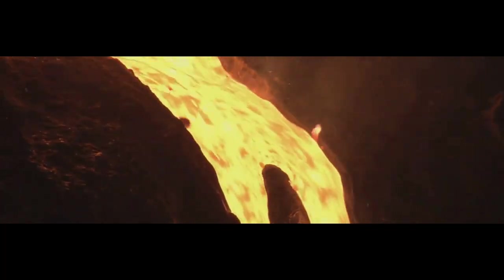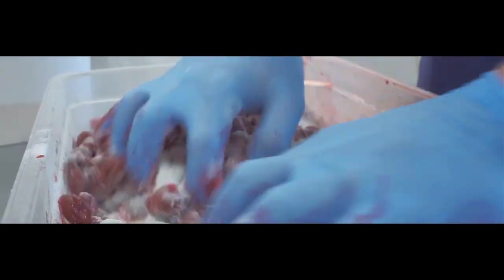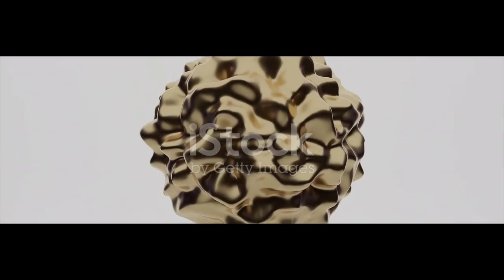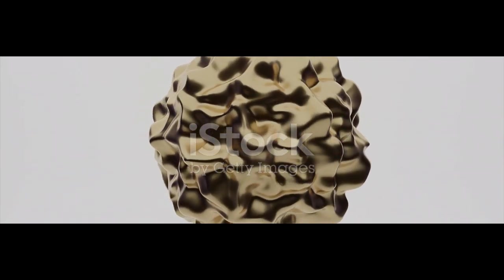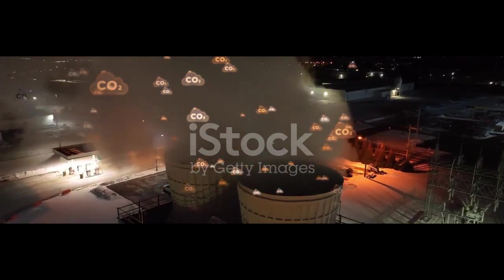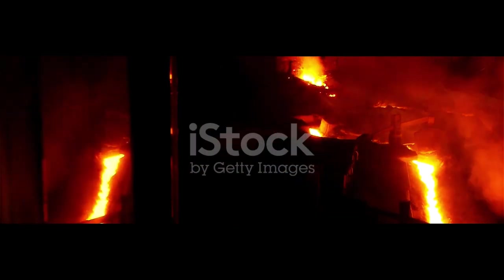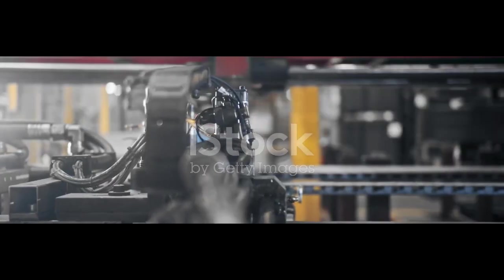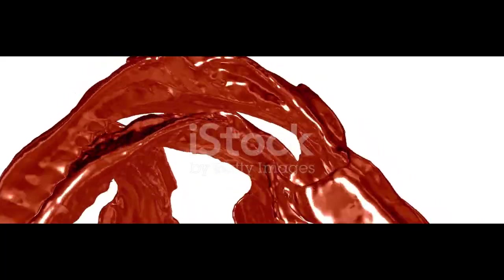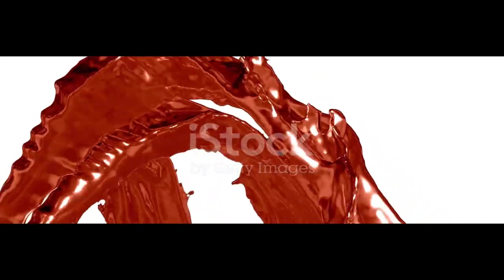An electric current is run through the cryolite, causing a crust to form over the top of the aluminum. When additional alumina is periodically stirred into the mixture, this crust is broken and stirred in. As the alumina dissolves, it electrolytically decomposes to produce a layer of pure molten aluminum on the bottom of the smelting cell. The oxygen that is released is attracted to the carbon rods and escapes as carbon dioxide. Still in molten form, the purified aluminum is drawn from the smelting cells and transferred into crucibles, then emptied into furnaces. At this stage, other elements can be added to produce aluminum alloys, though foil is generally made from 99.8% or 99.9% pure aluminum.